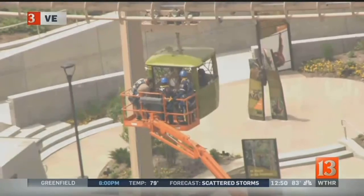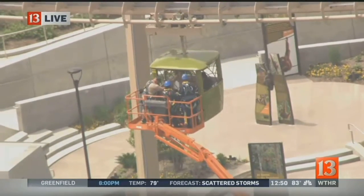Back to Eyewitness News at noon. We continue to cover breaking news out at the Indianapolis Zoo — a ride malfunction on the popular Skyline attraction.